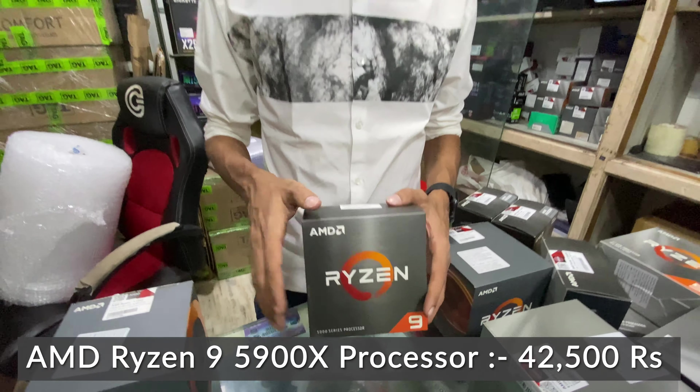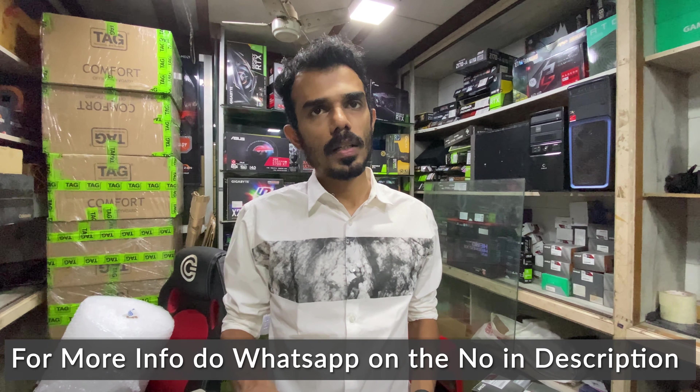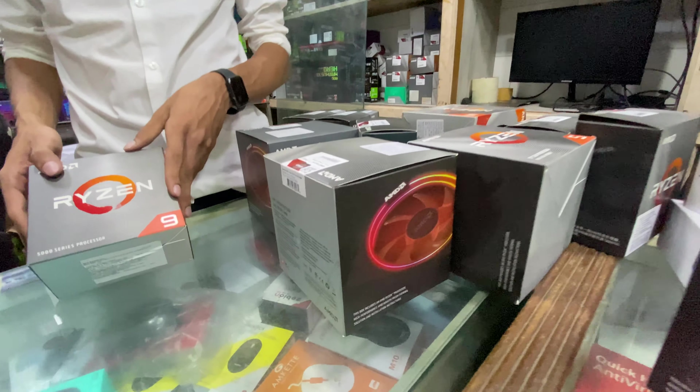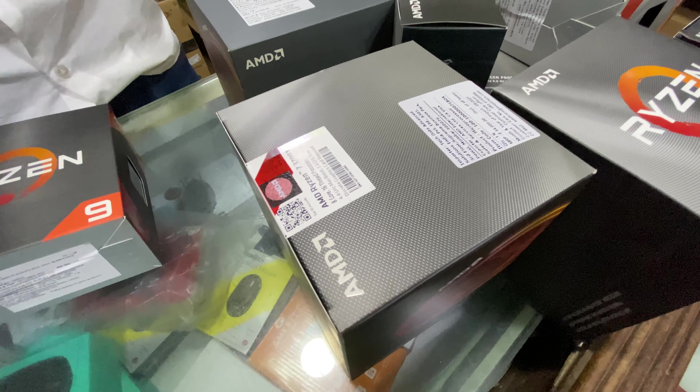So we have now seen the complete A to Z AMD Ryzen processor lineup with all the prices. AMD prices are currently high in the market. Please like, share, and subscribe to the channel for the next video. Take care, see you all soon.